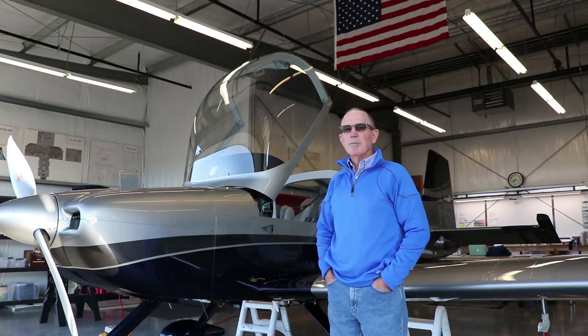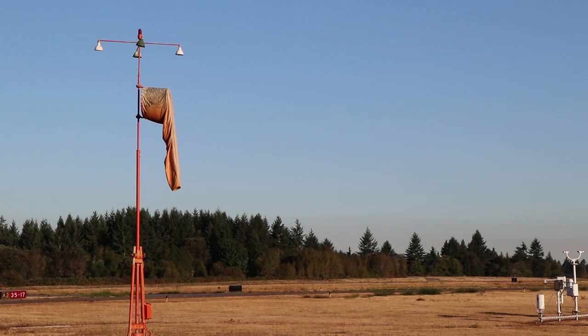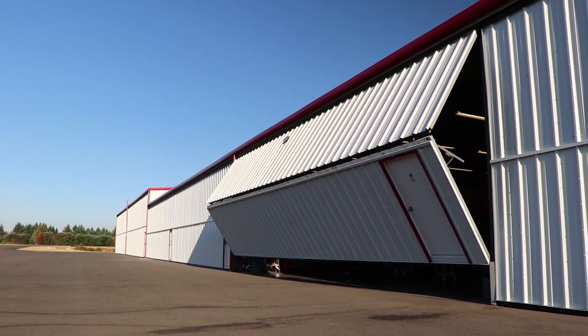I'm Greg Novotny. I'm the builder of RV-14A. After flying all these other different models, when I got in this thing, I said, this is what I want.